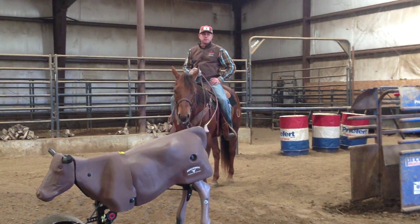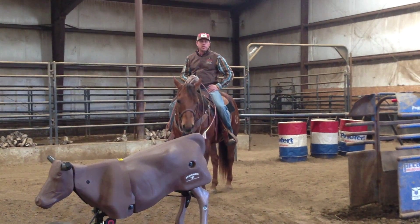So until next week, this has been Chad Mathis, Helomatic Ask the Pros, and we'll see you next time.